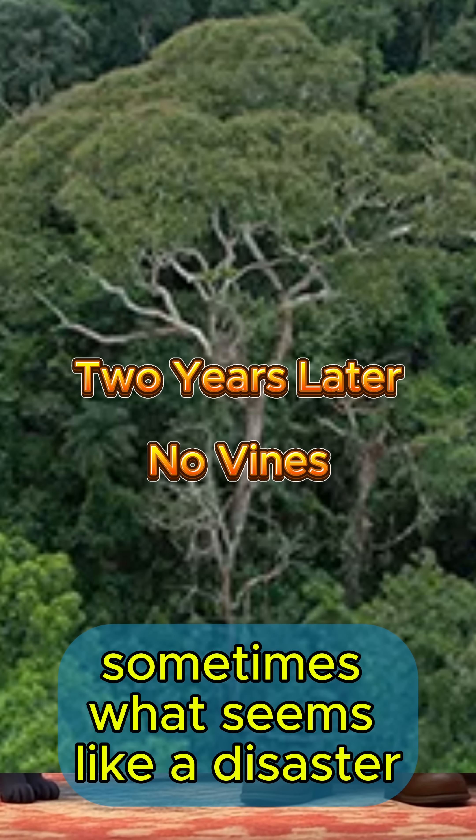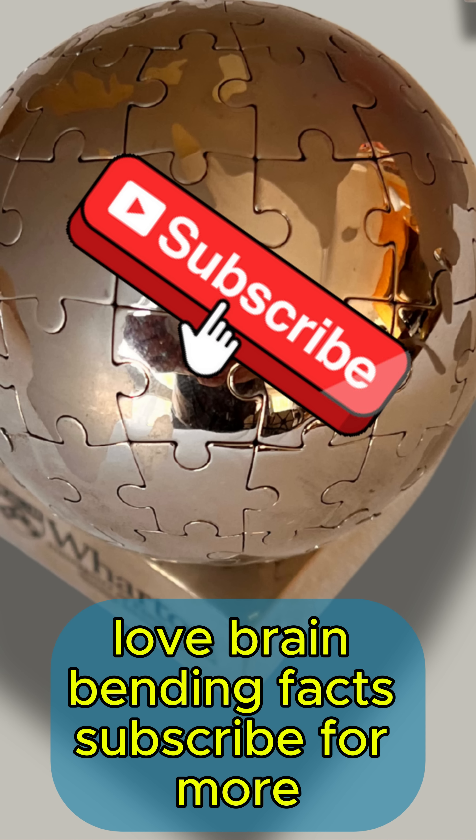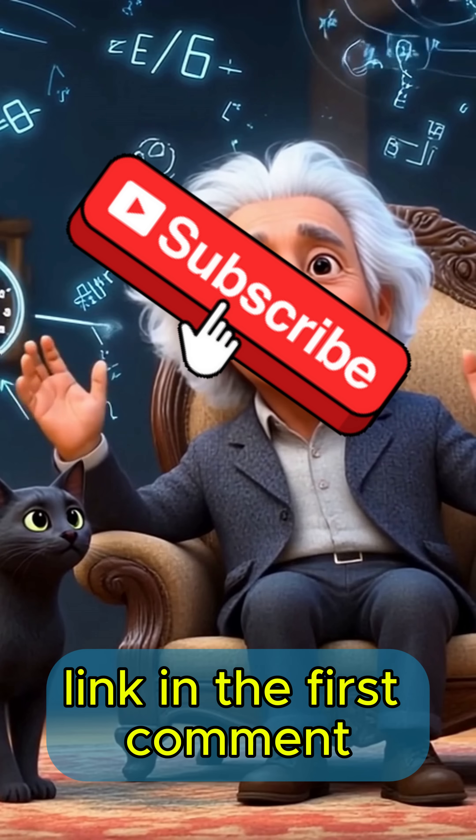Sometimes what seems like a disaster is actually a clever survival tactic in disguise. Love brain-bending facts? Subscribe for more and check out our brand new merch store — link in the first comment.